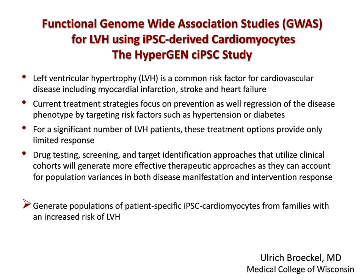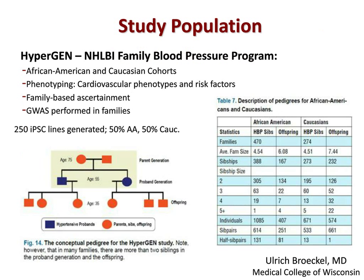We propose that drug testing, screening, and target identification approaches that rely on clinical cohorts of patients will generate more effective therapies, as they can account for population variances in both disease manifestation and response to treatment. To test this idea, Dr. Bruckel, leading a consortium of scientists in collaboration with CDI, has generated a large panel of patient-specific IPS lines from families with an increased risk of left ventricular hypertrophy. The patient cohorts are from the HyperGen NHLBI family blood pressure program, which includes both African-American and Caucasian cohorts phenotyped for cardiovascular phenotypes and risk factors in a family-based ascertainment. Genome-wide association studies were performed to identify potential risk genes.